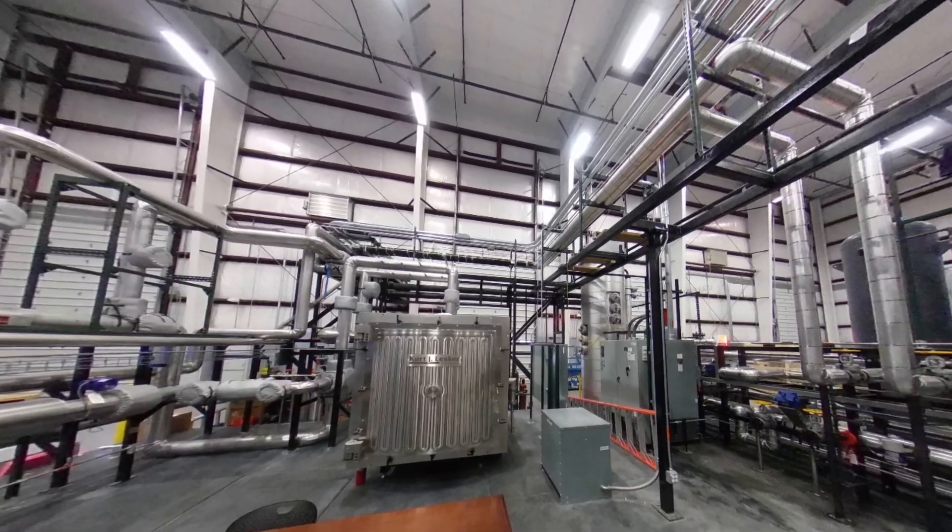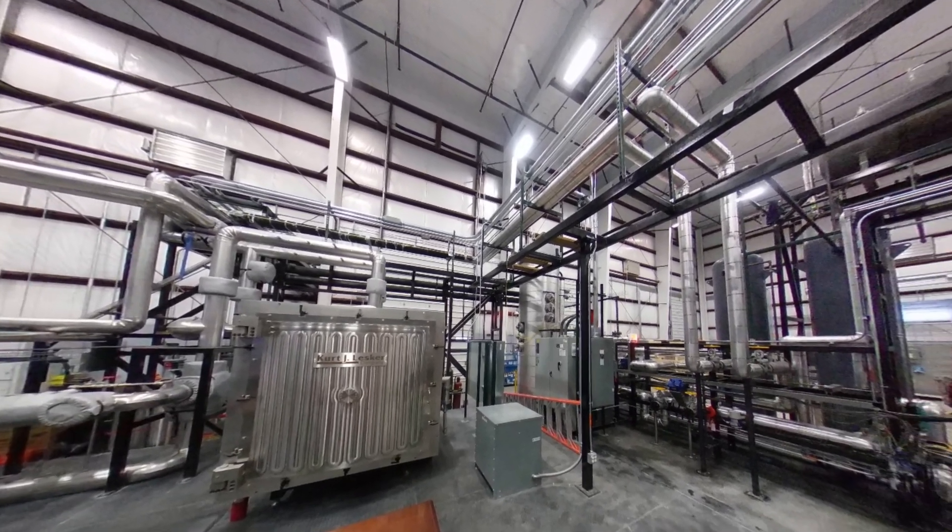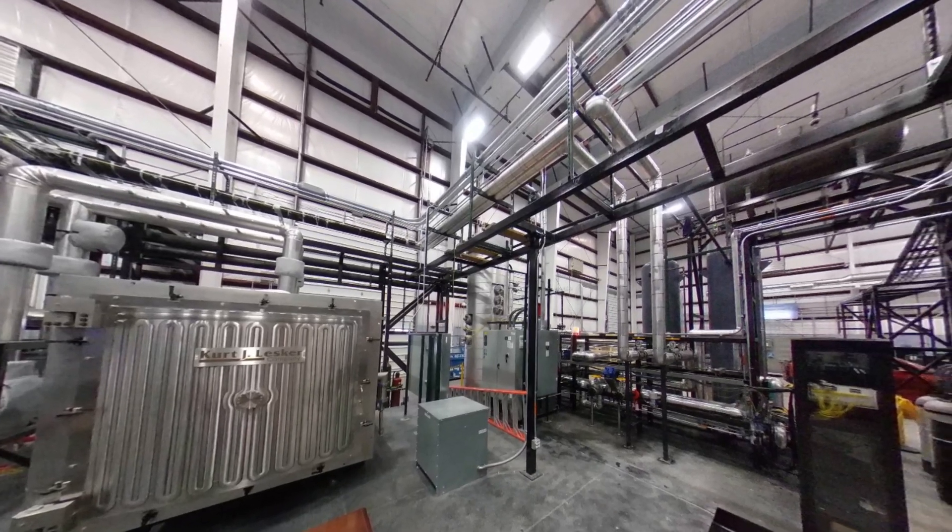Here is what we call an extreme fast charger — it's capable of charging a 300-mile range electric vehicle in just 10 minutes. To my right, for example, is the micro reactor experimental test bed that has been designed to host a number of different micro reactor concepts and use electric heating to represent the heat that would be produced by nuclear fuel.